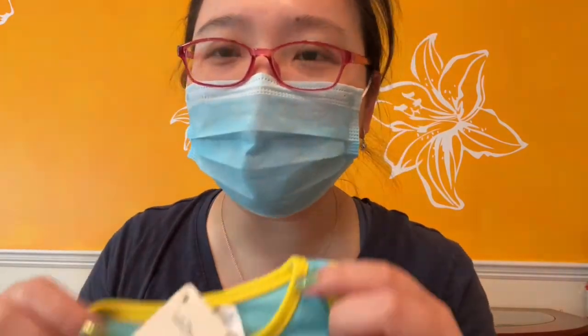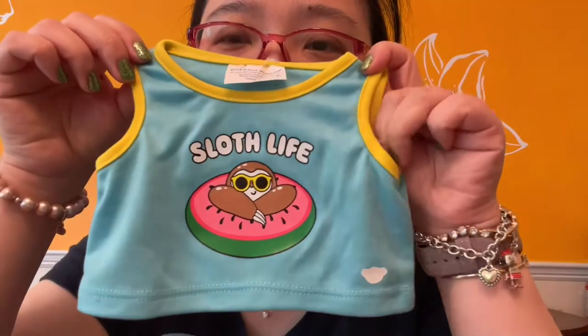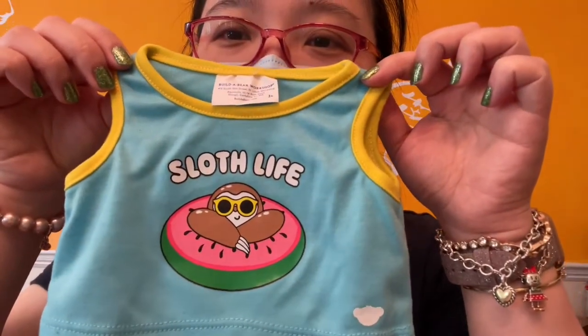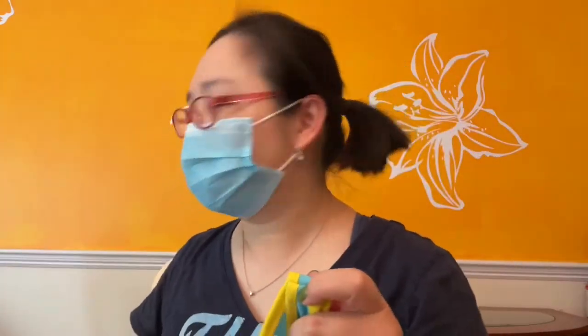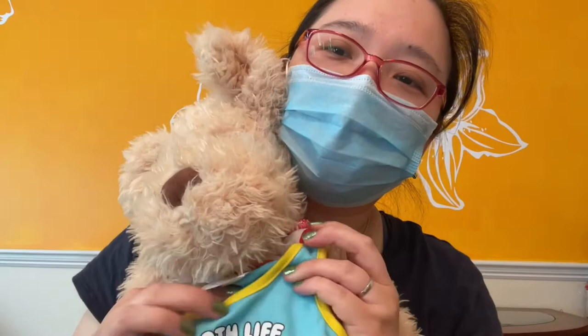The third one is a tank — a sloth tank. I love the color, and the sloth is very cute. I think he will look great in it.